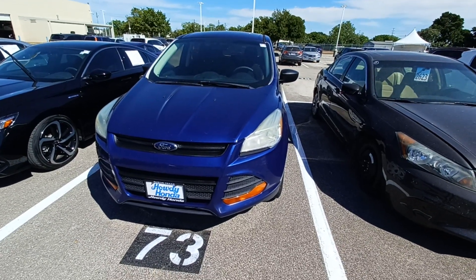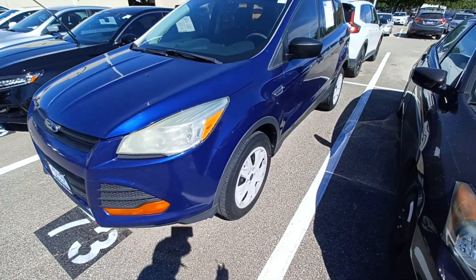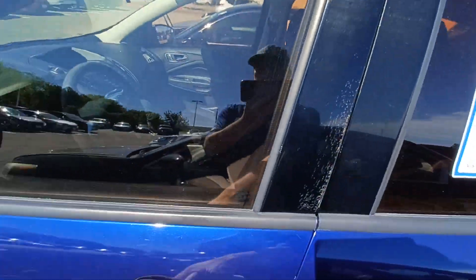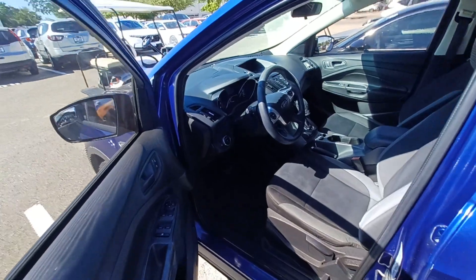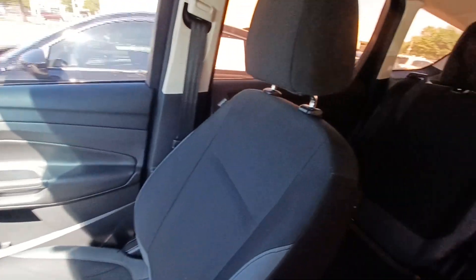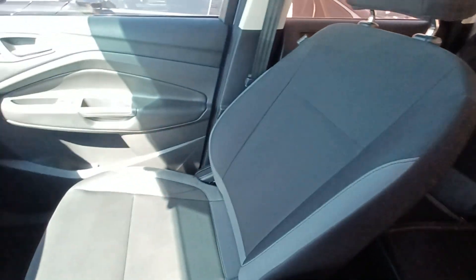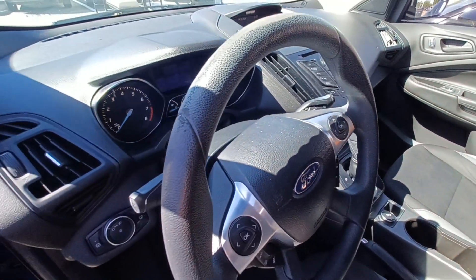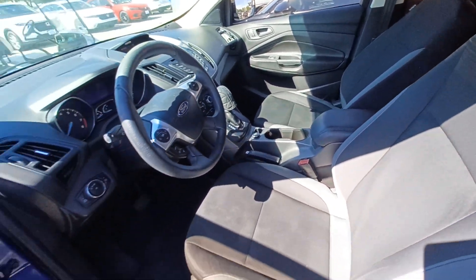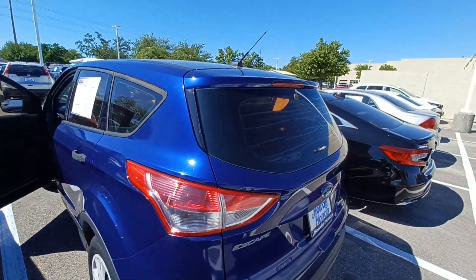This is Jason down at Howdy Honda and this is my 2013 Ford Escape. The light features on this vehicle include split folding rear seats, steering wheel mounted audio controls, remote keyless entry, and rear spoiler.